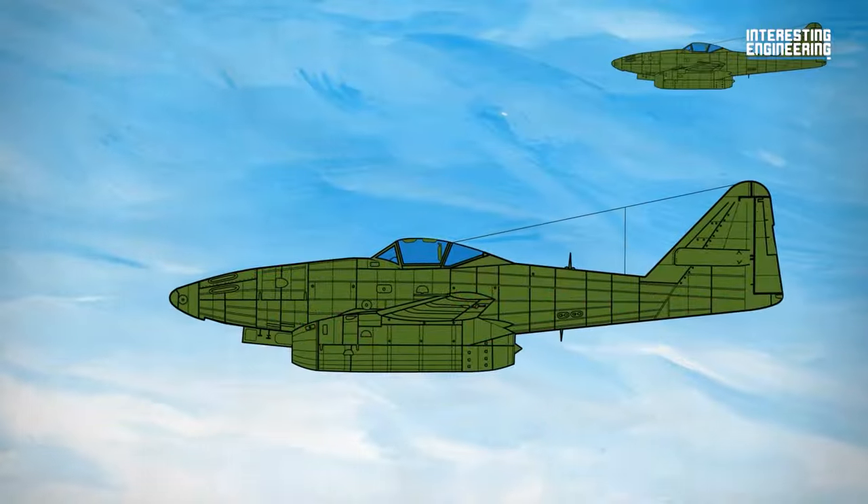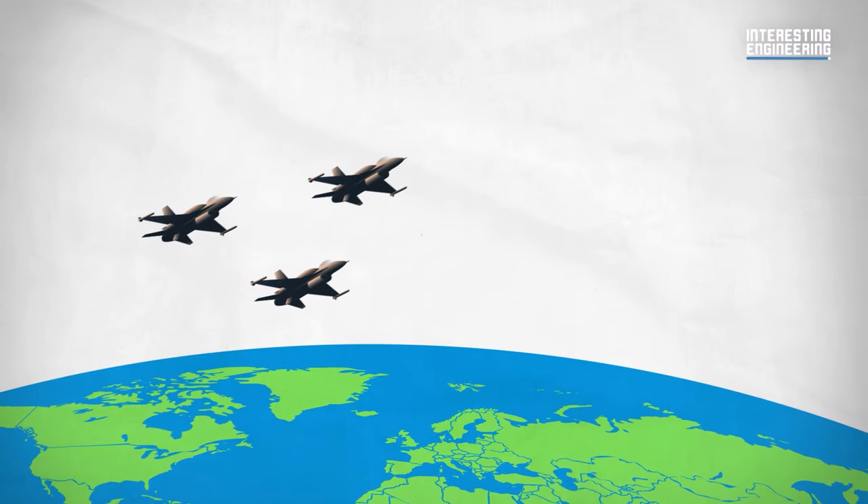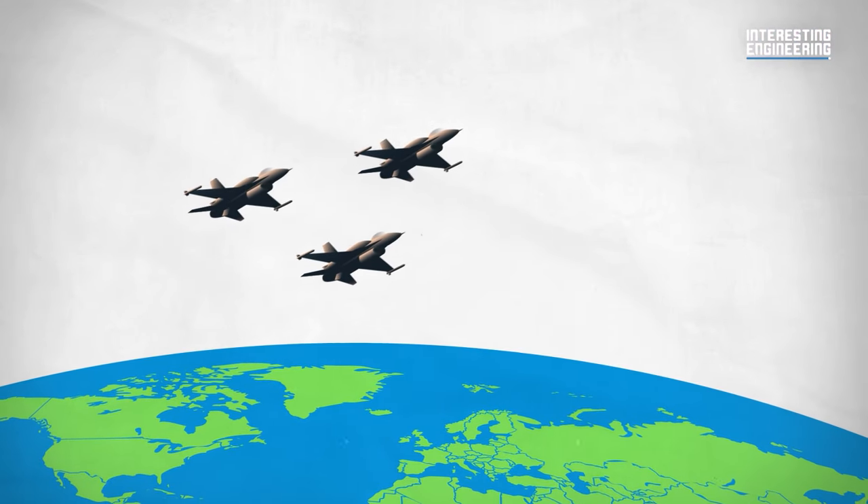With the new age of jet-powered fighters, everything changed — tactics, strategies, and capabilities of air forces around the world. Now, jet engines are basically everywhere, with companies even developing supersonic jet engines. But that would be a story for a different time.